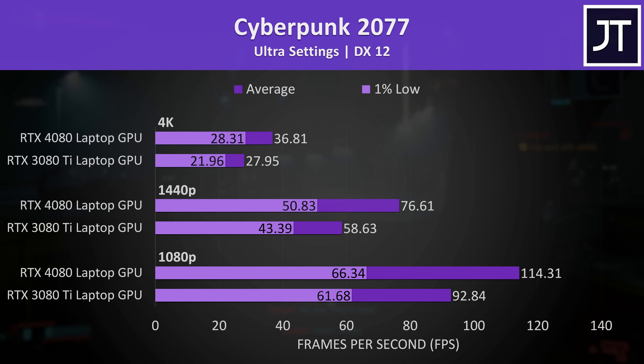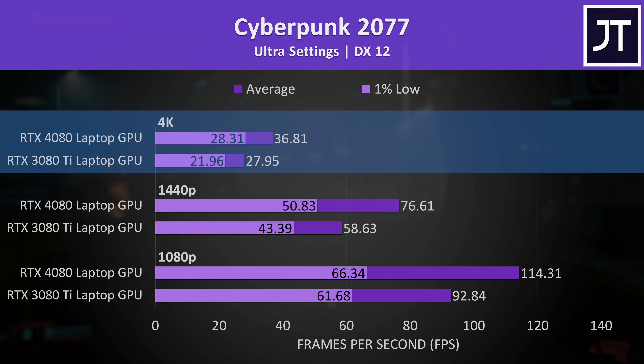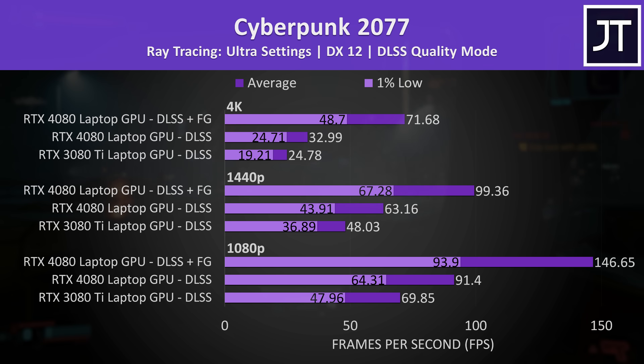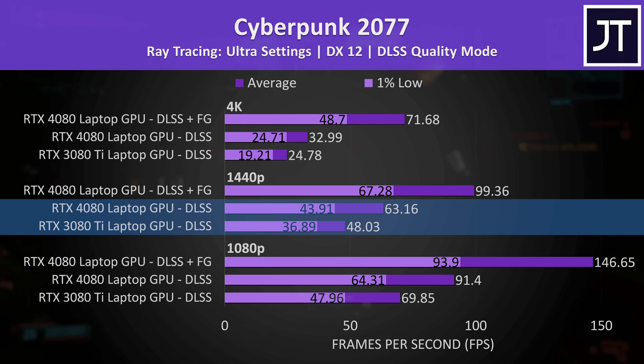Cyberpunk 2077 was just shy of the magical 60 FPS sweet spot at 1440p ultra settings on the 3080 Ti laptop, while the 4080 was able to deliver a 30% higher average frame rate. Neither game was running particularly well at 4K, but features like DLSS and FSR can improve this. With DLSS on quality mode and the highest ray tracing ultra preset, there's again a similar 31% boost with the 4080 compared to the 3080 Ti at 1440p when both are using DLSS.